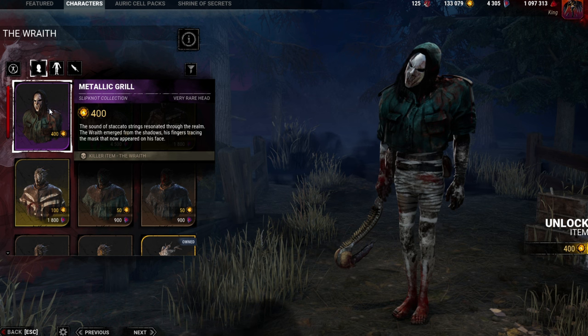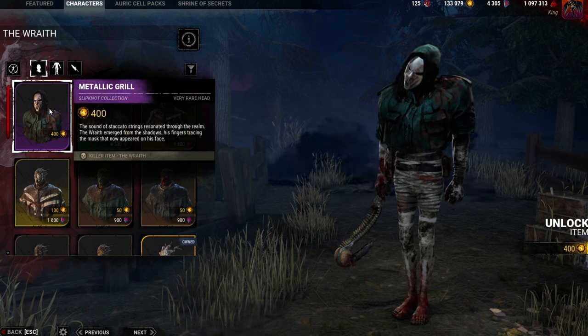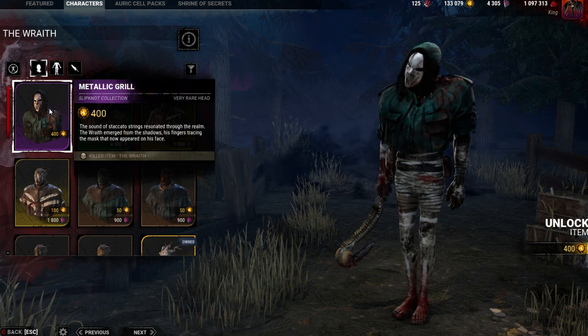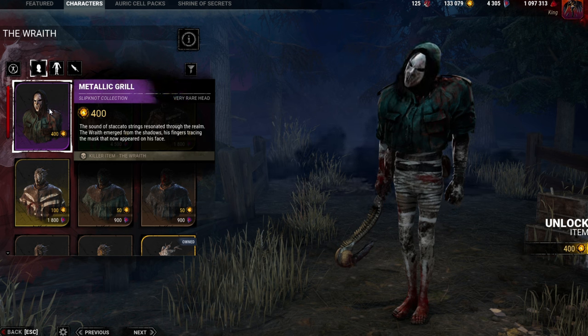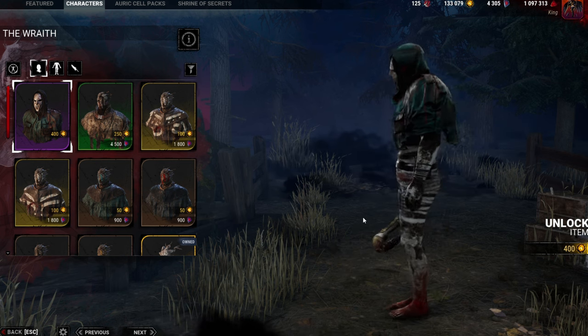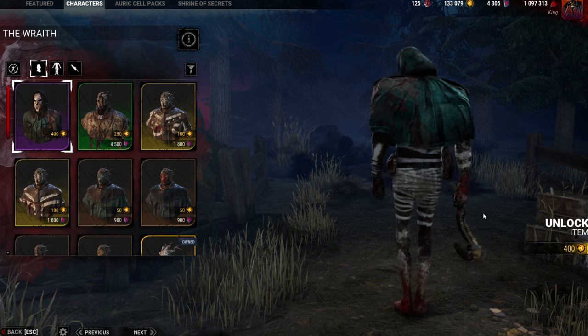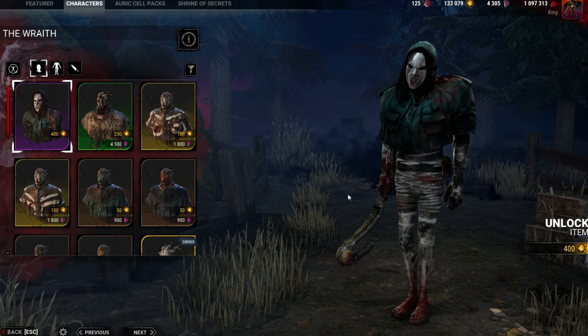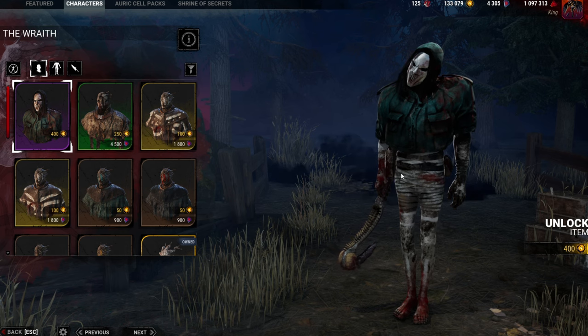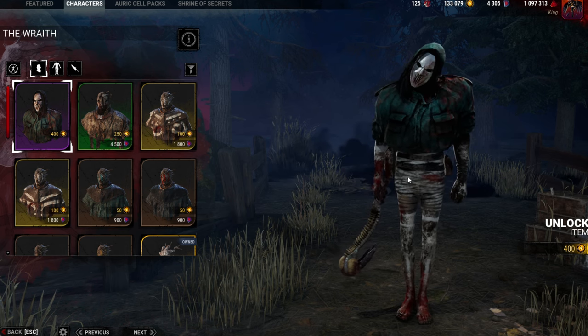Next up, we have the Metallic Grille. This is really, really awesome as well — I really like the masks that they have. I know a few people said this cosmetic should have been for the Knight, and I can kind of see that, but still I'm pretty happy it's on the Wraith. This looks pretty nice as well. Overall, this is probably my second or third favorite, not counting the full set.